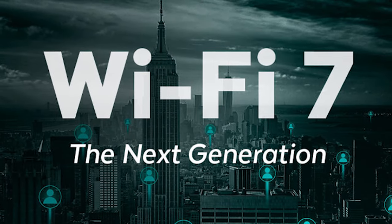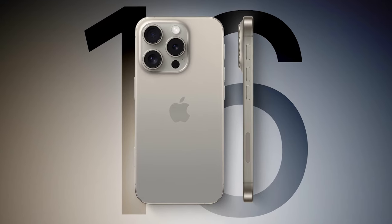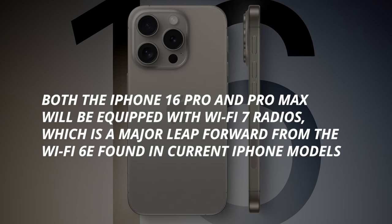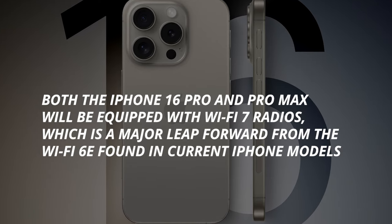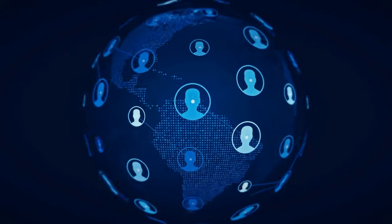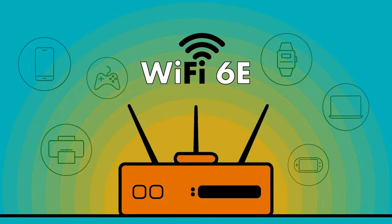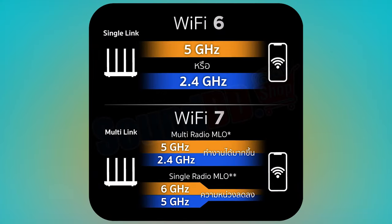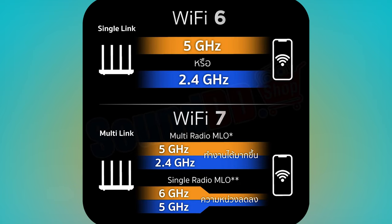Another noteworthy upgrade is support for the brand-new Wi-Fi 7 standard. According to analyst Jeff Pugh, both the iPhone 16 Pro and Pro Max will be equipped with Wi-Fi 7 radios, which is a major leap forward from the Wi-Fi 6E found in current iPhone models. Wi-Fi 7 is expected to offer peak data transfer rates of over 40 gigabits per second — a four times improvement over Wi-Fi 6E. The new standard also enables simultaneous operation across the 2.4 GHz, 5 GHz, and 6 GHz wireless bands, further boosting speed and stability.